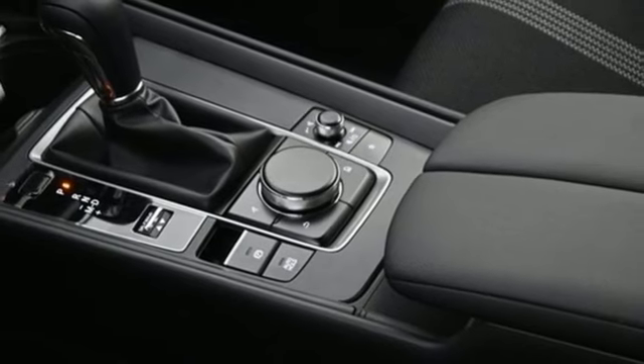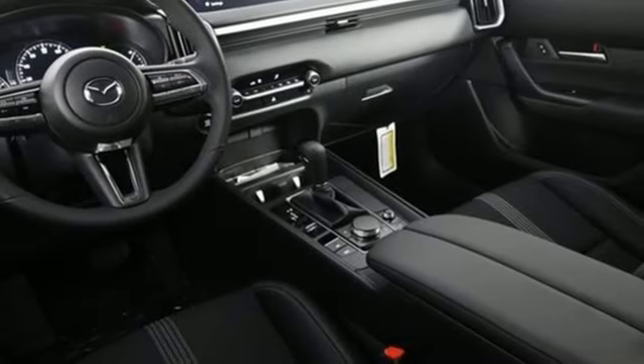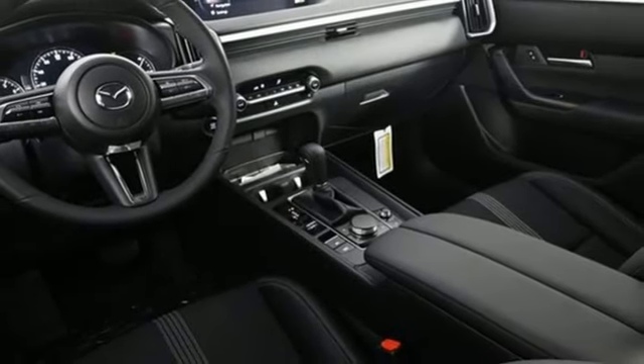Aluminum wheels, smart device remote engine start, and LED low- and high-beam headlights. There's even more to see in person. Take it for a test drive today.